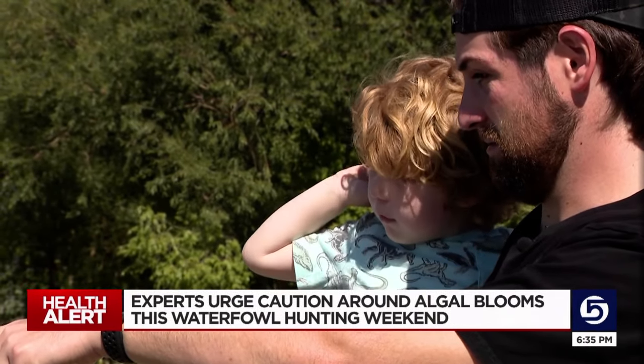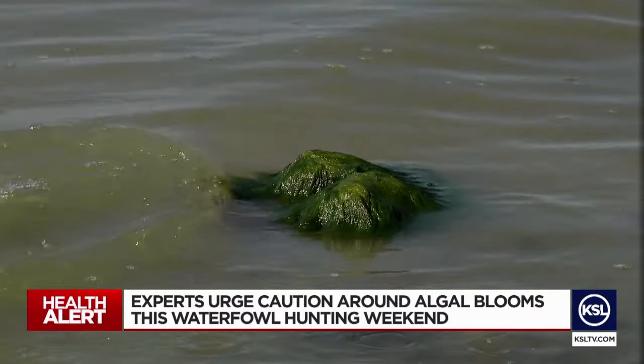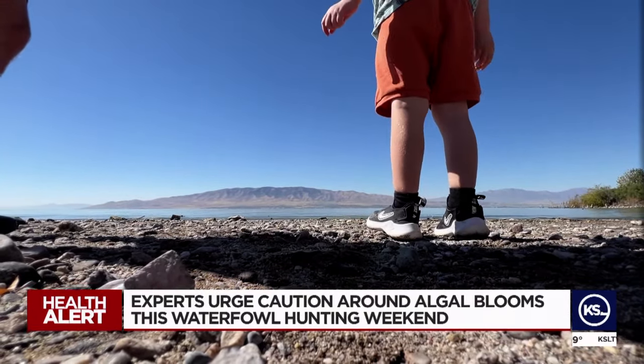Weston Farnsworth likes spending time at Utah Lake, but he's cautious of any dangerous algal bloom. He says: 'I'm very aware of it, and I see the signs that say if the water is like this color, avoid swimming in it.'